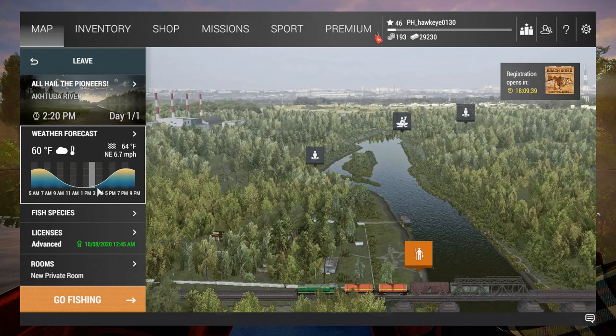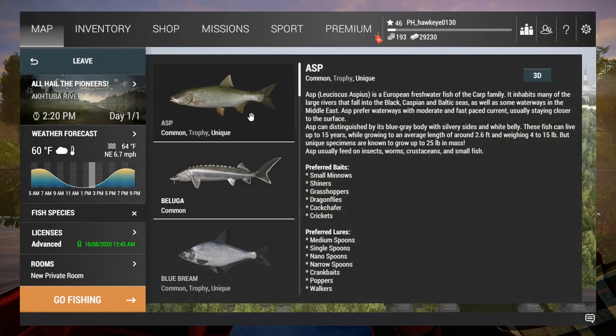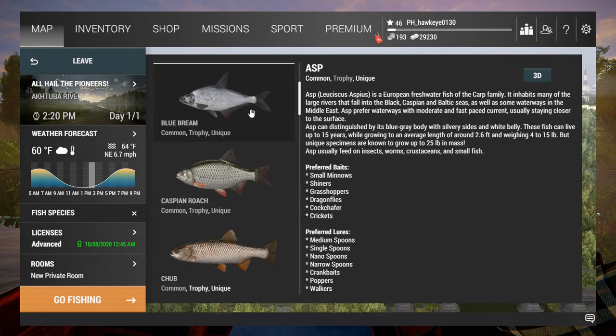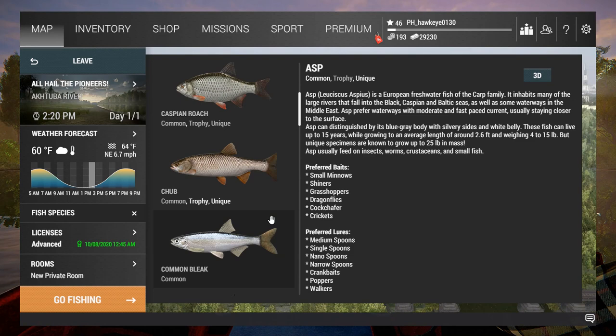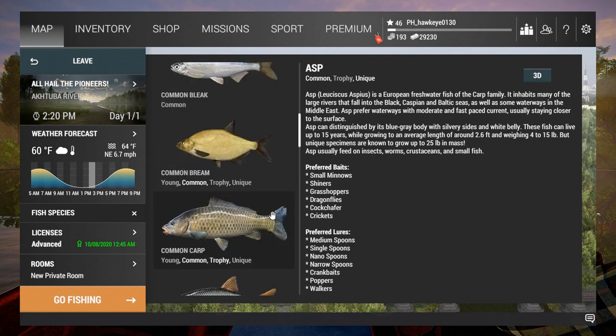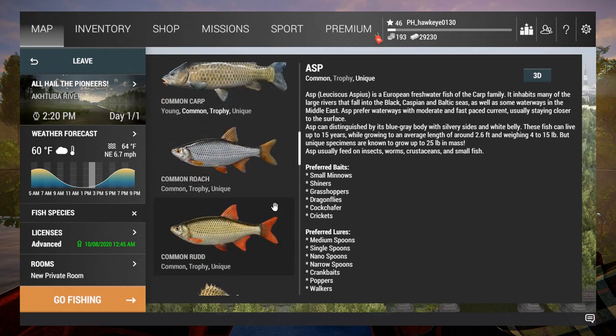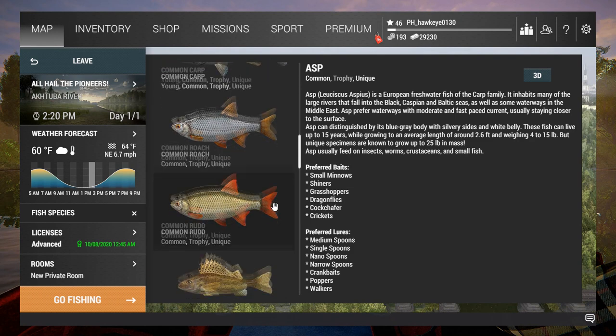We are in a downswing on the peak based on this map, so we're going to have to advance time a little bit, probably to 7 PM. But there's a lot of good species here — there's the asp which comes in unique, the beluga only in common, we've got blue bream which I haven't seen yet, chubs come in unique, common bream, and common carp which gets up to unique size.